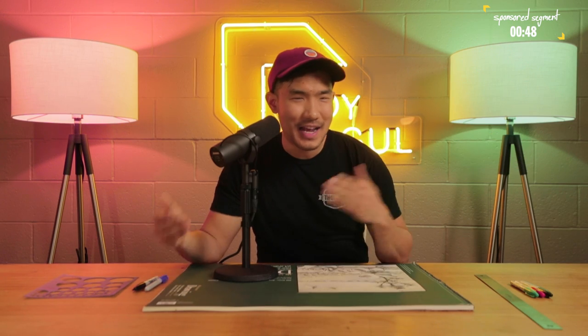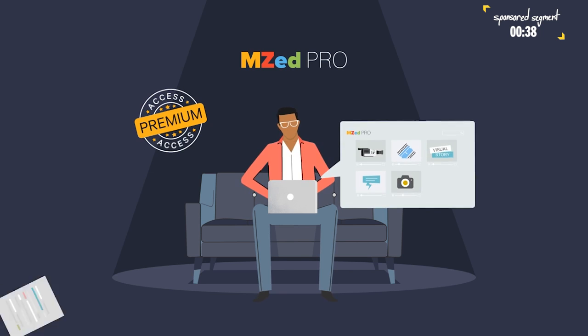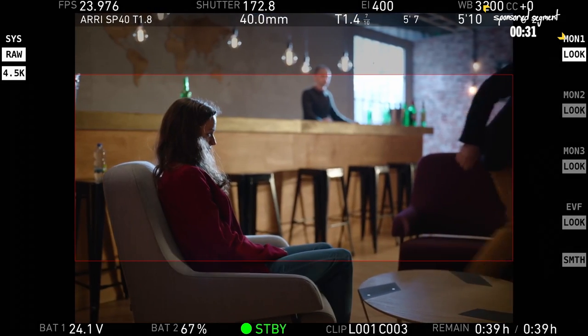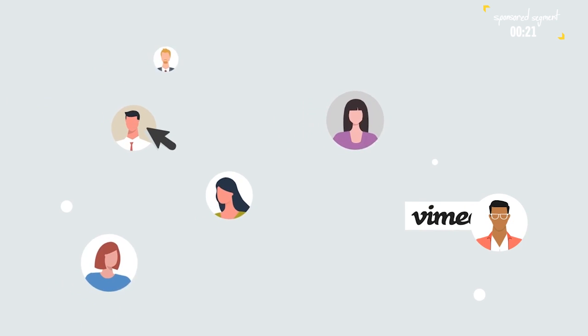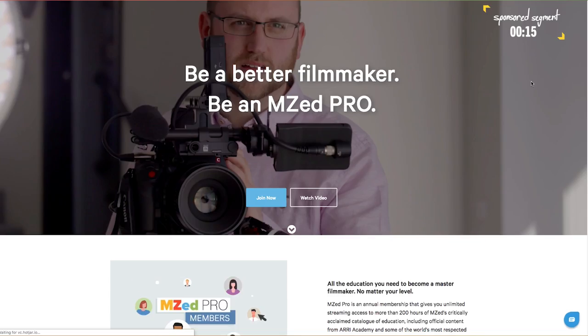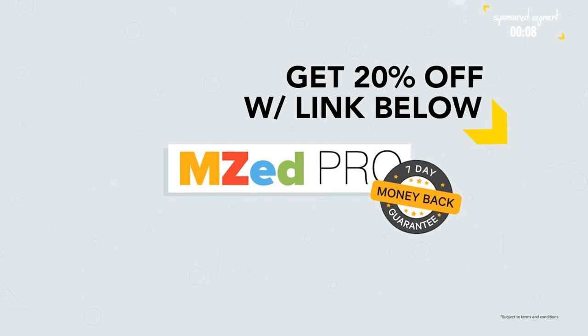Before we move on, let's not forget about MZ — the filmmaking educational subscription service everyone should know about. There's always more you can learn, and MZ Pro gives you access to over $6,000 worth of filmmaking courses from absolute pros, including camera courses produced by ARRI — the people who make the same cameras we're talking about in this episode. MZ also offers exclusive membership discounts to filmmaking essentials like Vimeo Plus and B&H Photo Video. Check out MZ Pro today and get 20% off a year-long membership — under $20 a month for premium content.